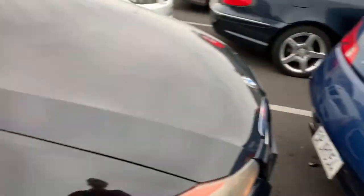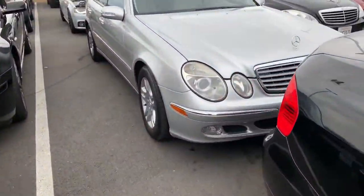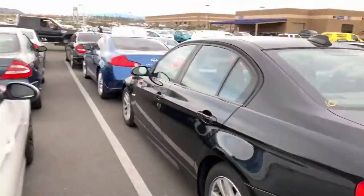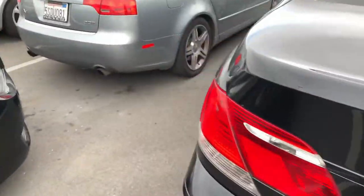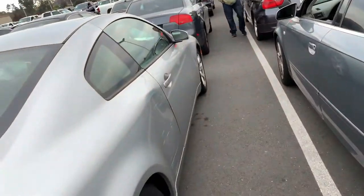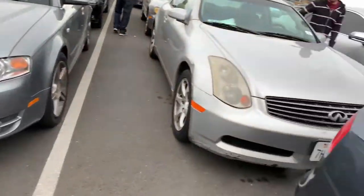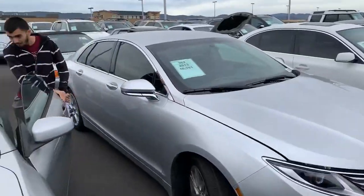Yeah, it smells and it sounds like it's bogging. No radio, it's a 3-series — no. The G35 will be here again. It's scratched but that ain't nothing, we could pop that out. High miles and no — yeah, that's not too crazy, check it out.